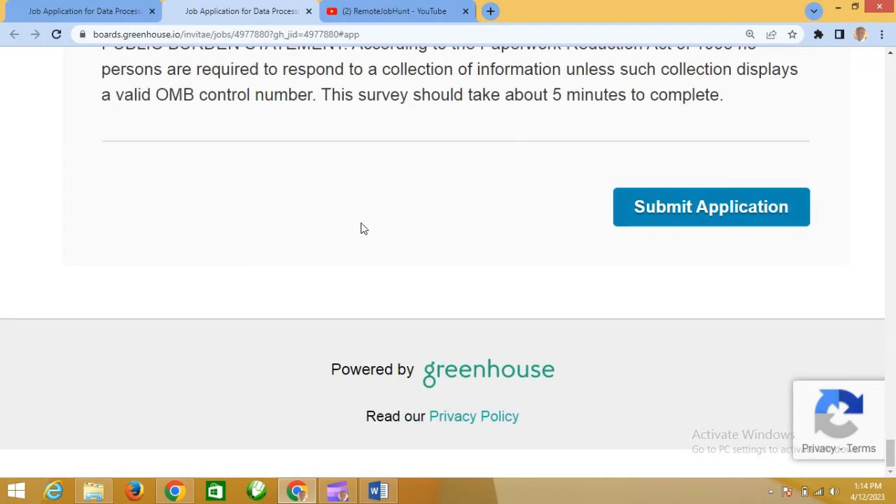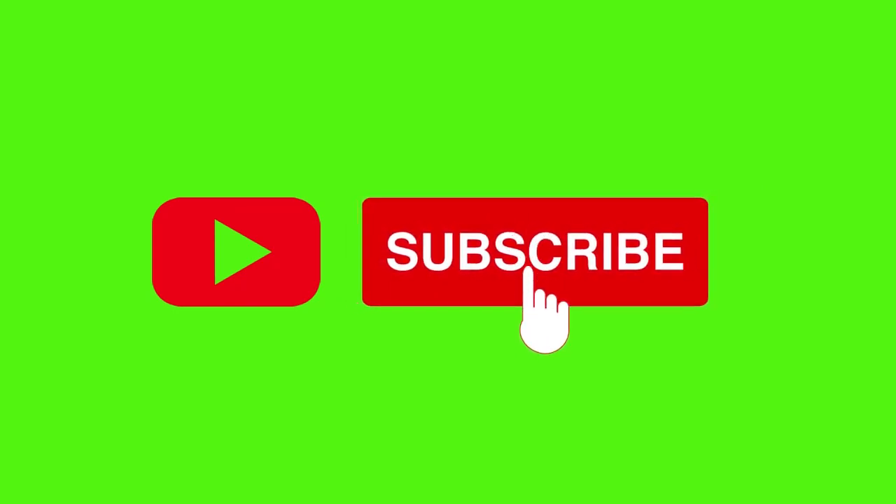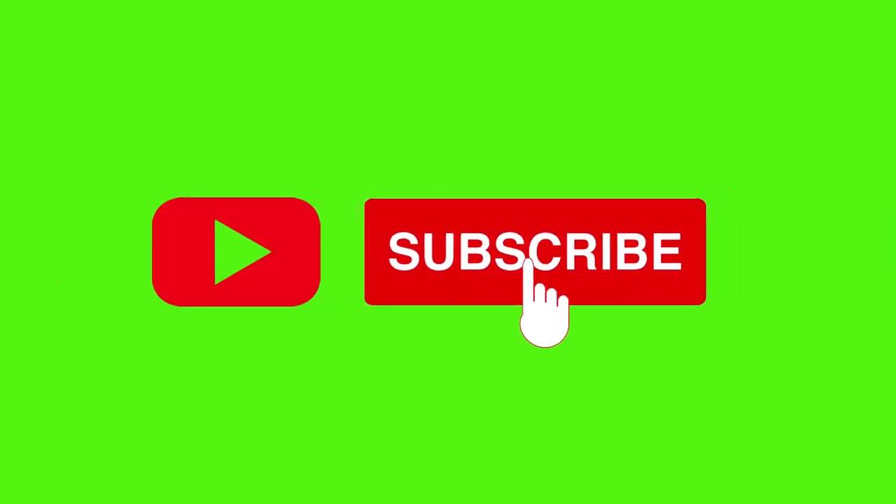Once again, before we go, please subscribe to this channel and turn on your notifications so you'll be one of the first to know when we post new videos. Other videos are showing on your screen right now — click on them to see other jobs you can apply for. Thank you very much, and do have yourself a blessed day. Bye for now.